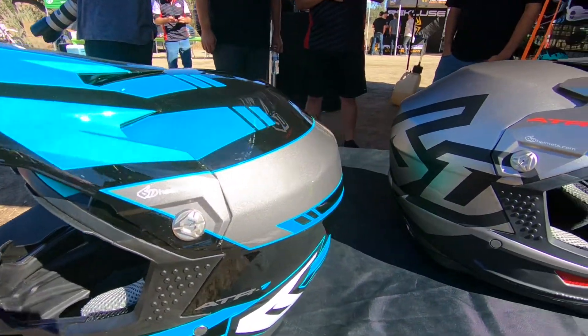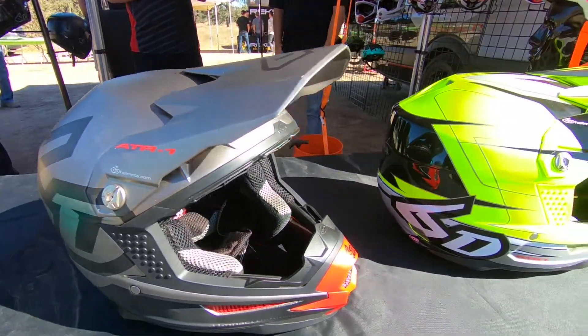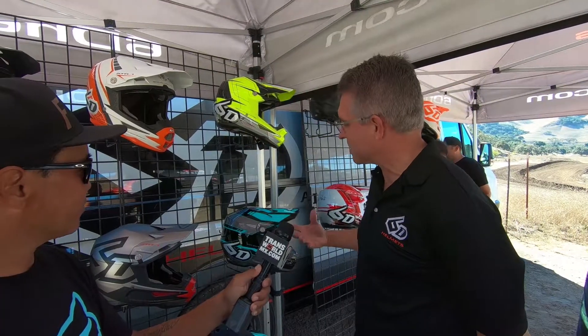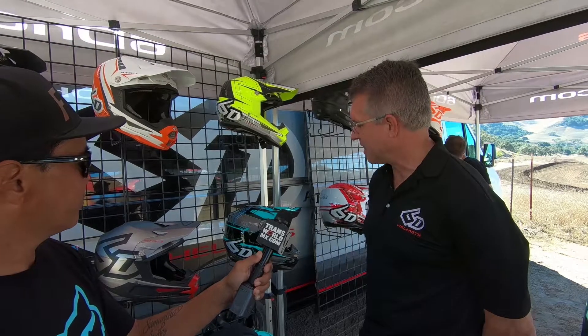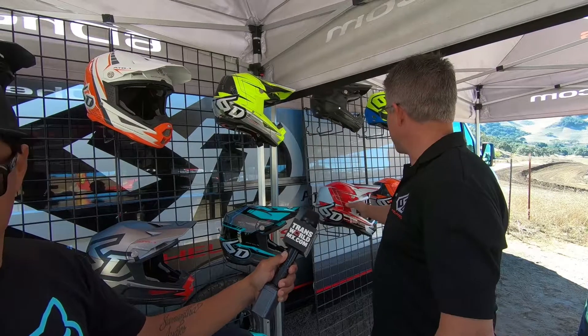There are three new graphics we're introducing here in a couple of weeks. We've got the Force graphic — we love the colorway, it's a really simple, clean graphic with a gloss finish. The teal paint will match a lot of the gear that's out there right now. We've also got a Sonic in fluorescent yellow, which matches the Sonic red, white, and orange — that's been a really successful graphic for us.